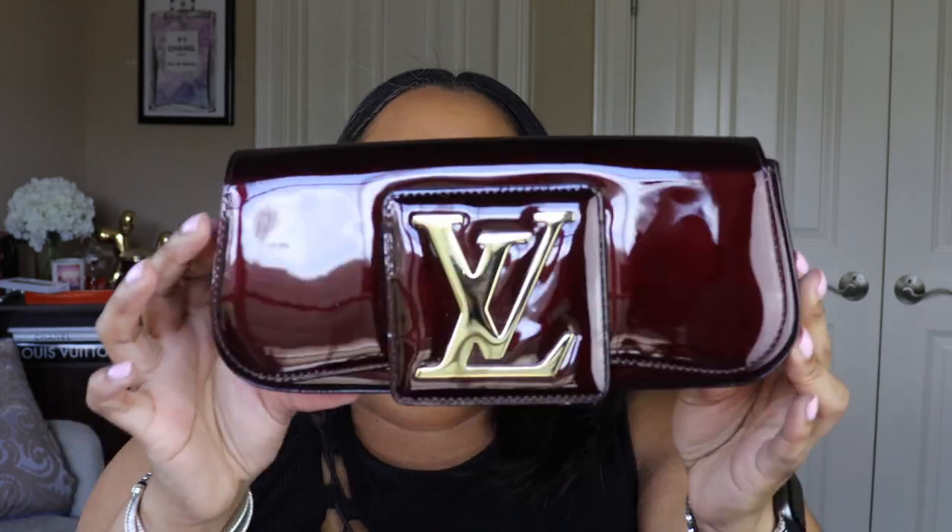I wouldn't wear it too often because it's a clutch and it's a little delicate. I also don't like the way Vernis leather looks as it ages — it can get discolored — but this one is in perfect condition. I could see myself carrying this as a fabulous 80-year-old woman, maybe to the ballet. It's definitely a forever bag because it means so much to me — my friend saw it on my wish list and got it as a birthday gift. Bags I receive as gifts I don't want to part with. She's a stunner.